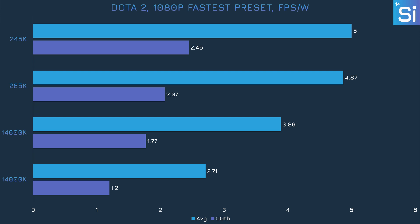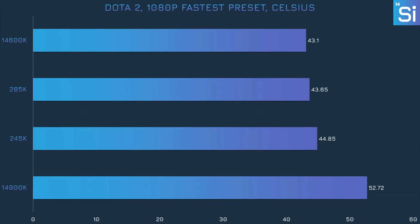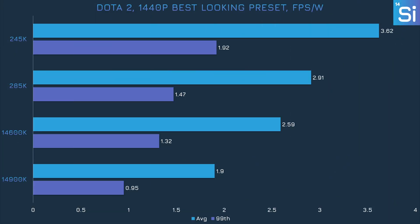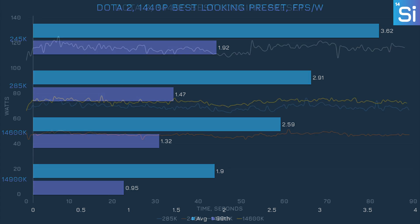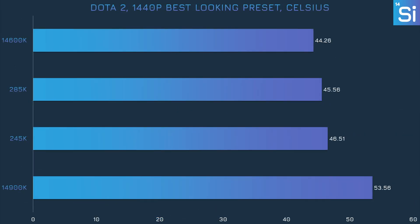In Dota 2, the 285K is only 80% more efficient than the 14900K, just barely missing that 100% target. The line graph reveals Dota 2 is pretty lax on the CPUs at minimum settings, though the 14900K had to exceed 100 watts to deliver its performance. All CPUs ran fairly coolly, but the 14900K continues to be the hottest overall. Interestingly, the 285K is cooler than the 245K by a full degree. At 1440p with maxed-out settings, the 285K is 90% more efficient than the 14900K — very close to what Intel advertised. Power consumption increased slightly with more intensive settings, and temperatures remain similar.